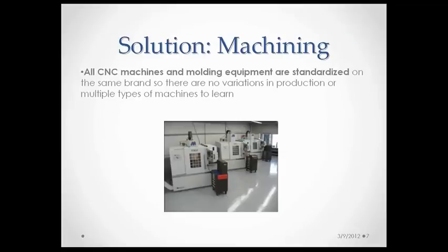All of our CNC machines and molding equipment at AIM are standardized on the same brand so that there are no variations in production or multiple types of machines to learn. Our control units on our CNC machines are all the same — there's nothing new to learn, so no time is wasted programming for one type of CNC versus another. The same goes for our molding machines — they all have the same controller, so you can walk up to one, whether it's our 55-ton or our 300-ton, and it all works the same. We do as much machine maintenance in-house as we can, and we stock an extra spindle on the shelf so that if one spindle goes down, we can change it over right away.